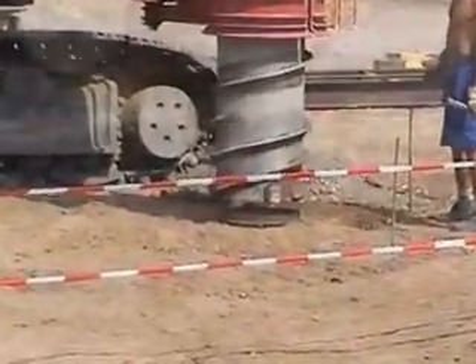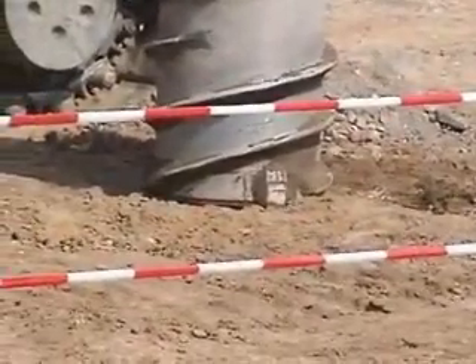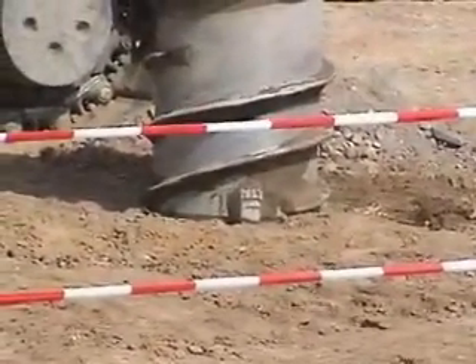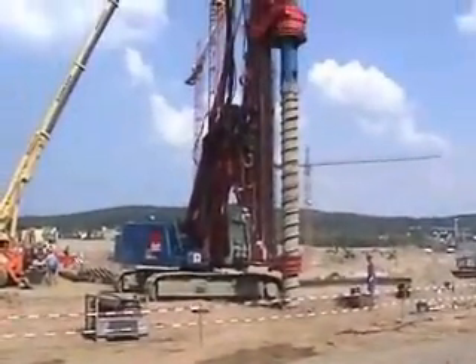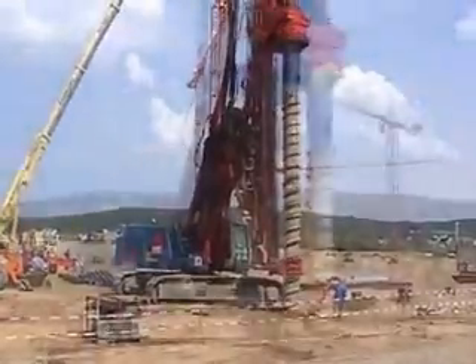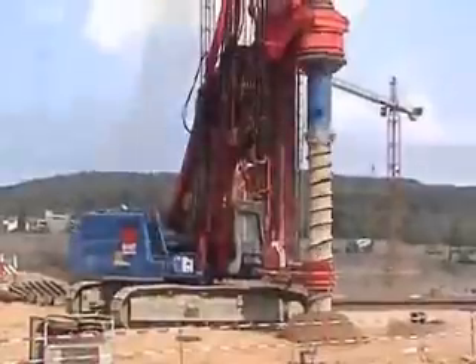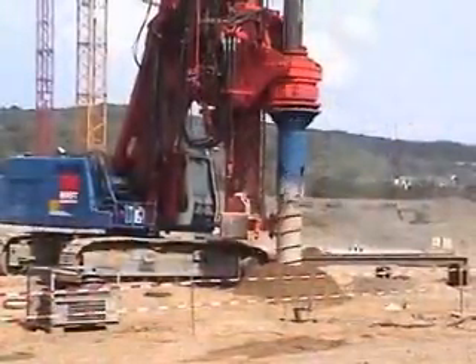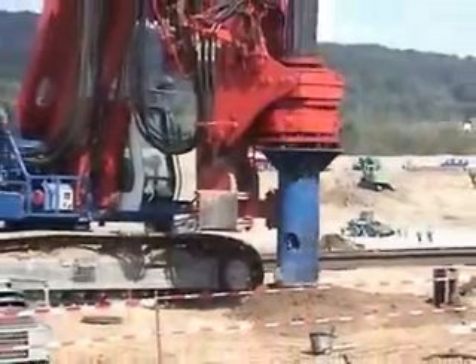Another method used to case holes is a part displacement pile. A sacrificial tip and a casing with narrow flighting are used. Here, most of the material is displaced and a small amount comes to the surface. This method took only 8 minutes to drill a 30-inch diameter hole 40 feet deep in caving sands, and requires substantial pullback forces to extract the auger as well.